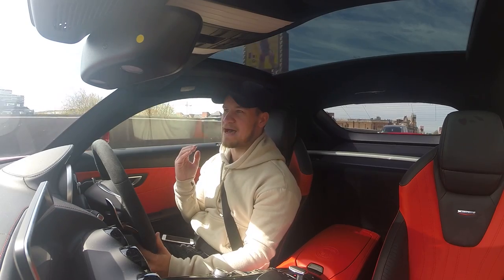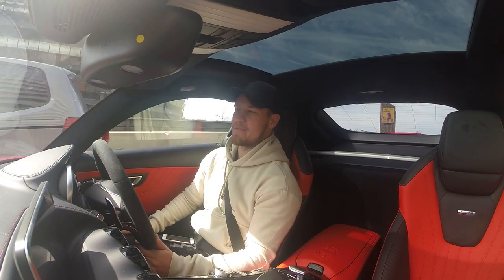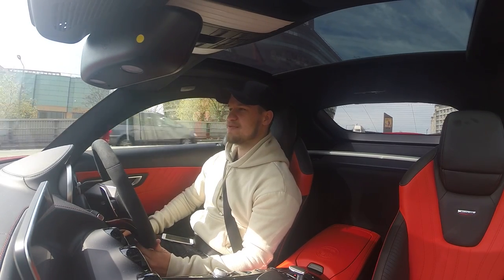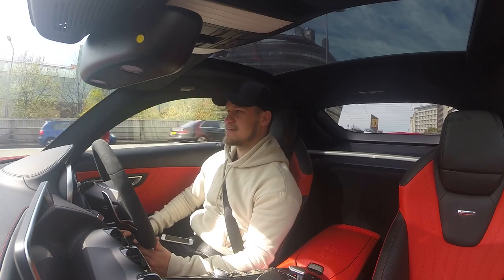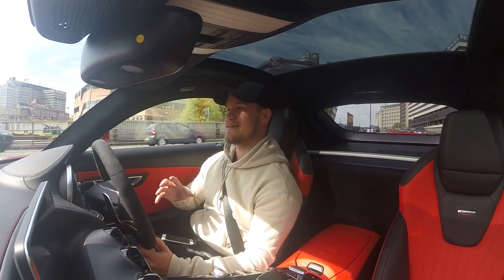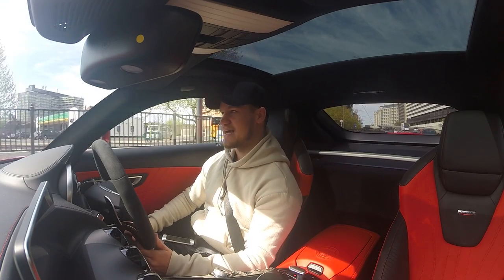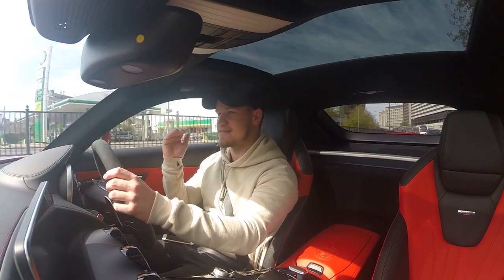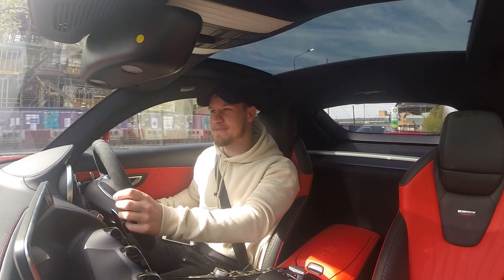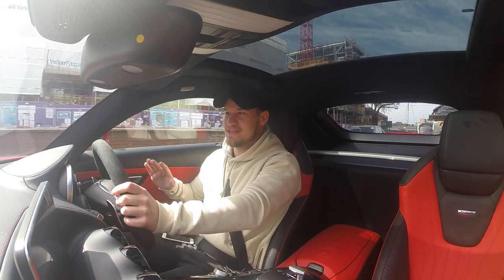Mercedes thought about how do we make our car work well in the city and they've covered pretty much everything — it just works everywhere. I cannot believe that if someone had said to me 18 months ago you are going to own a Mercedes AMG GTS and you are going to fall in love with that car after selling a Lamborghini, I would have absolutely laughed in anyone's face, because I didn't like the car.